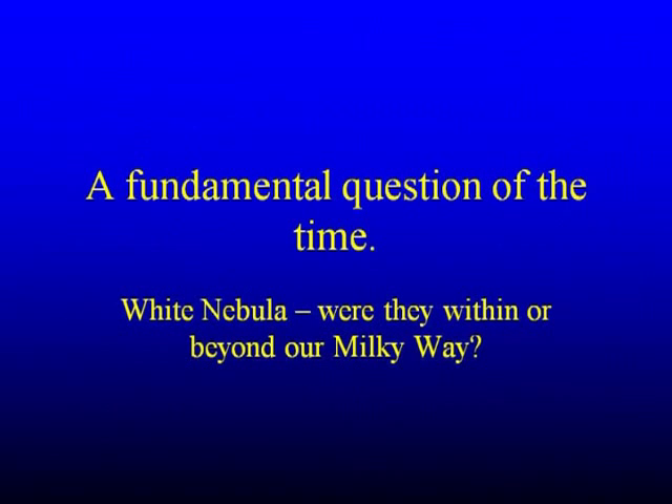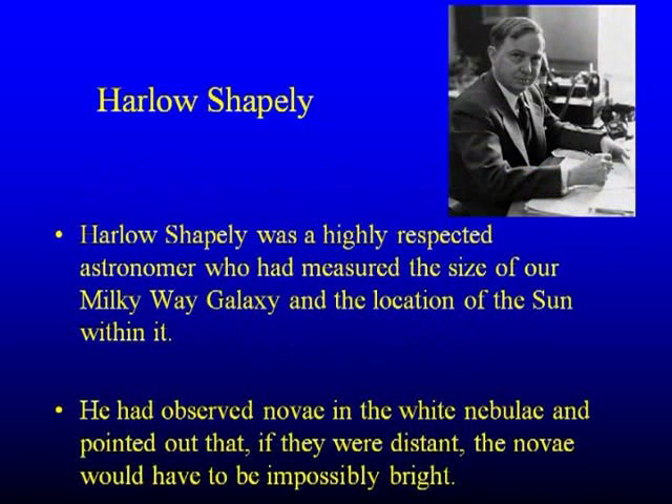When Hubble came back, he immediately joined Hale and began to use the 100-inch telescope, then the world's biggest optical telescope. There was an absolutely fundamental question of the time, the early 1920s: were these white nebulae within or beyond our own Milky Way galaxy? On one side, Harlow Shapley — a highly respected astronomer — had measured the size of our Milky Way and thought it was big enough to contain the white nebulae. He'd also observed novae — bright explosive events — in distant galaxies, arguing that if those objects were very far away, they would have to be impossibly bright. They were supernovae — he just didn't know that.